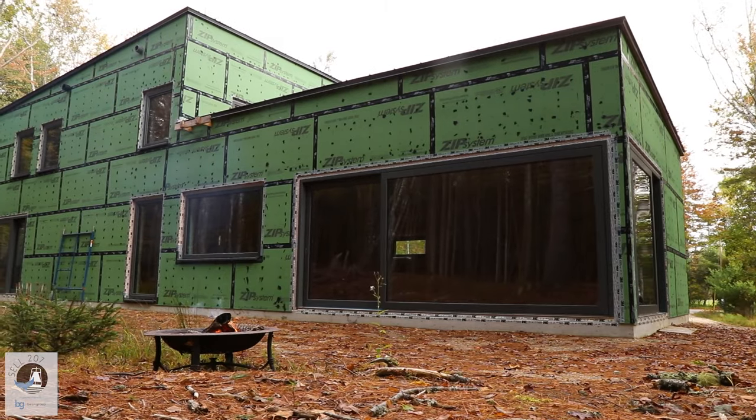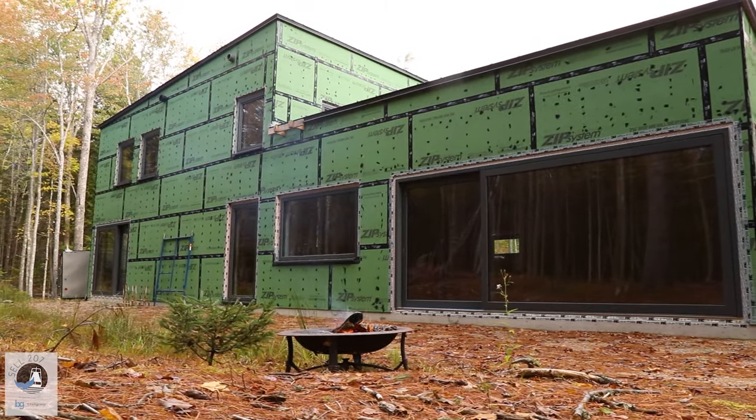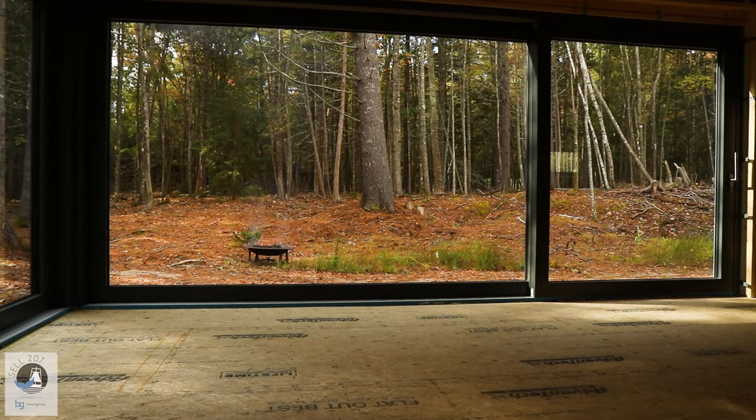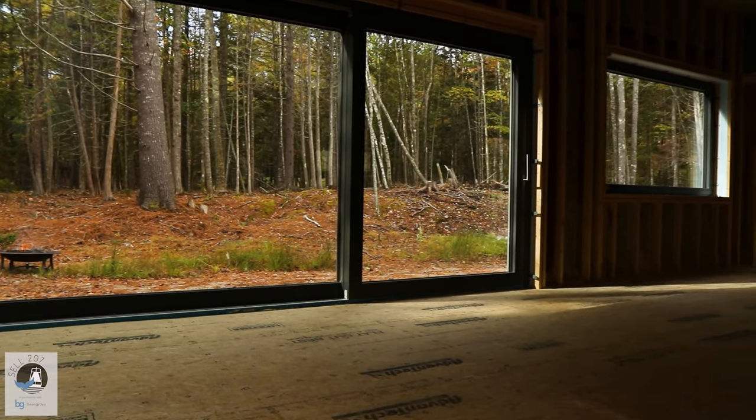The idea for this house was really to create an enclosed feeling on the public side where the road is — that keeps you private, keeps you quiet, keeps you protected. It's also the north side. And when you walk into the house, it's as open as we can make it and still be cozy and warm and protected. You can see out into the south-west facing rooms here and have this great inside-outside feeling with these large expanses of glass.